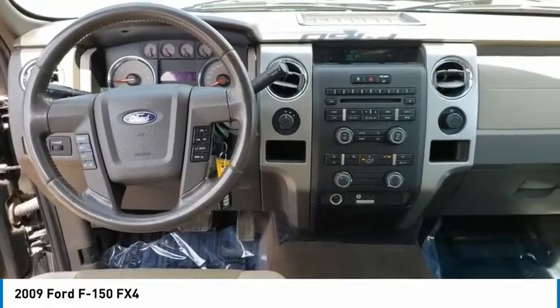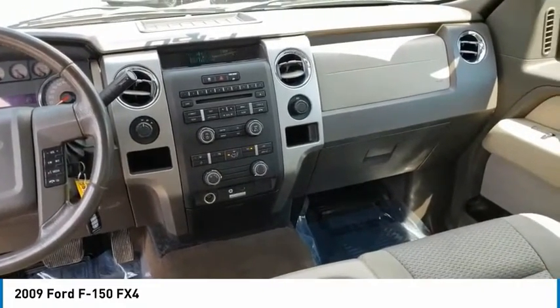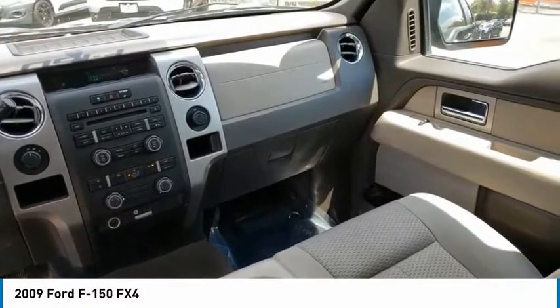Tire pressure monitoring system. Four-wheel drive. Driver side Secura code keypad entry. Dual note horn. Fog lamps. Secura lock anti-theft ignition, PATS.